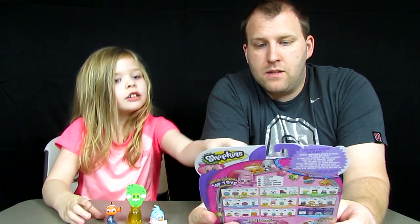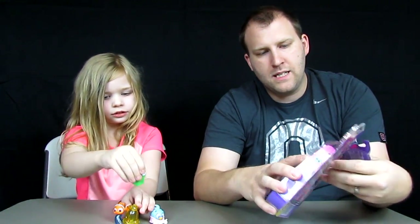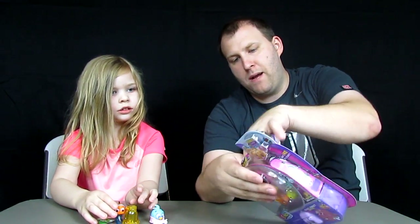This is our Season 5 5-pack of Shopkins. The reason Z-Bear wanted to get one of these is because we don't have a charm bracelet yet — we got a couple charms and can't put them on anything. We are excited. And what's the other reason you wanted this specific pack?